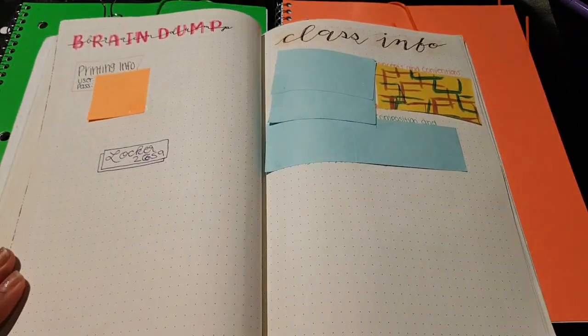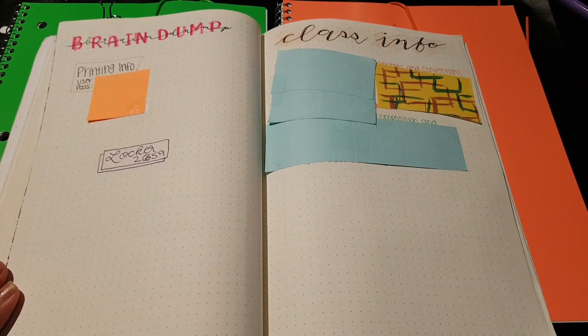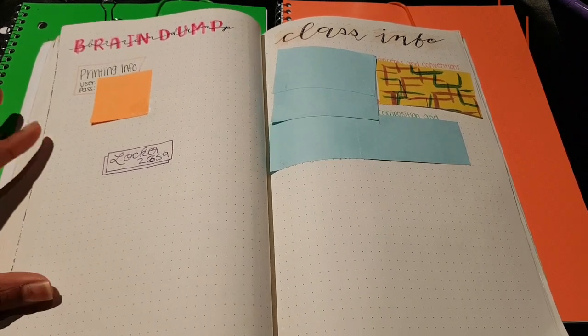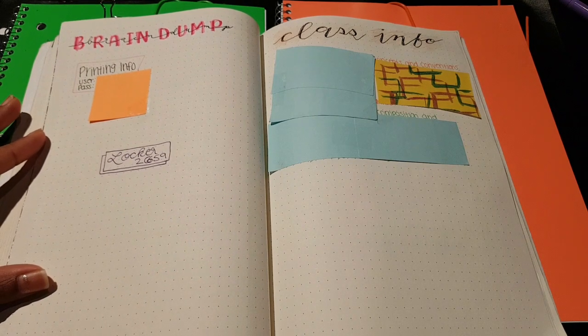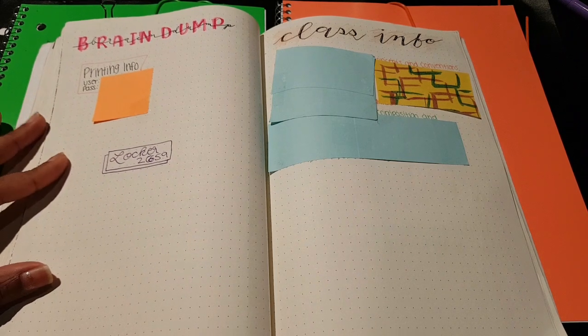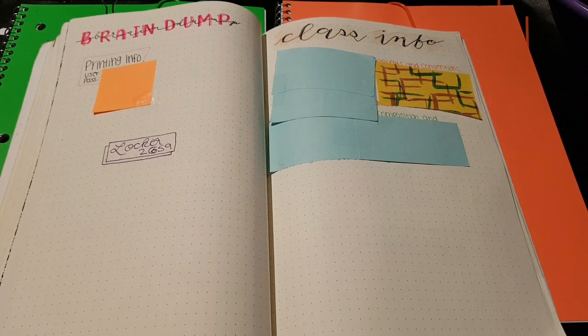Next up, I have my school brain dump. This is mainly for school-related things that I need but probably won't need that often. So far I have my locker location and my printing information. After the first couple of days I'll obviously know where my locker is, and I do have my own printer at home, but it's bound to happen at some point where I run out of ink or face some other emergency where I need to print something out at school.